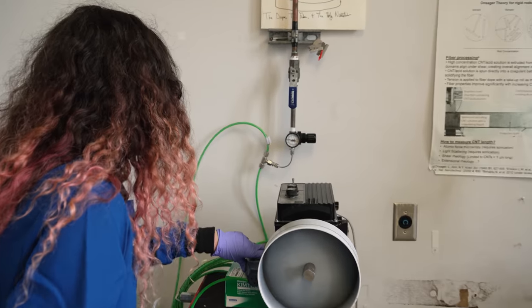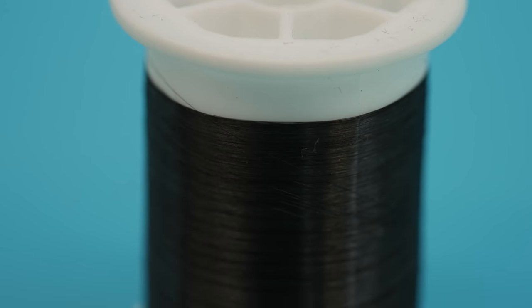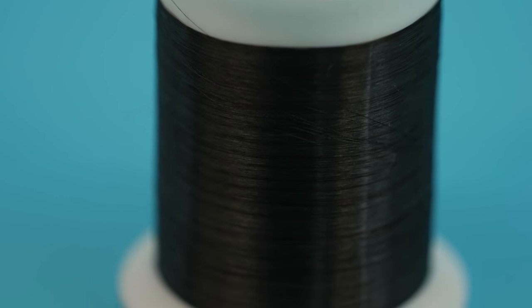For wearable applications, with the conductivity, the flexibility, the softness — you just don't find soft, flexible, thread-like materials that are comfortable to the touch, that you can work with, that you can build a bridge out of or build a power line out of, but you can also run through a sewing machine. Nothing else behaves like this.